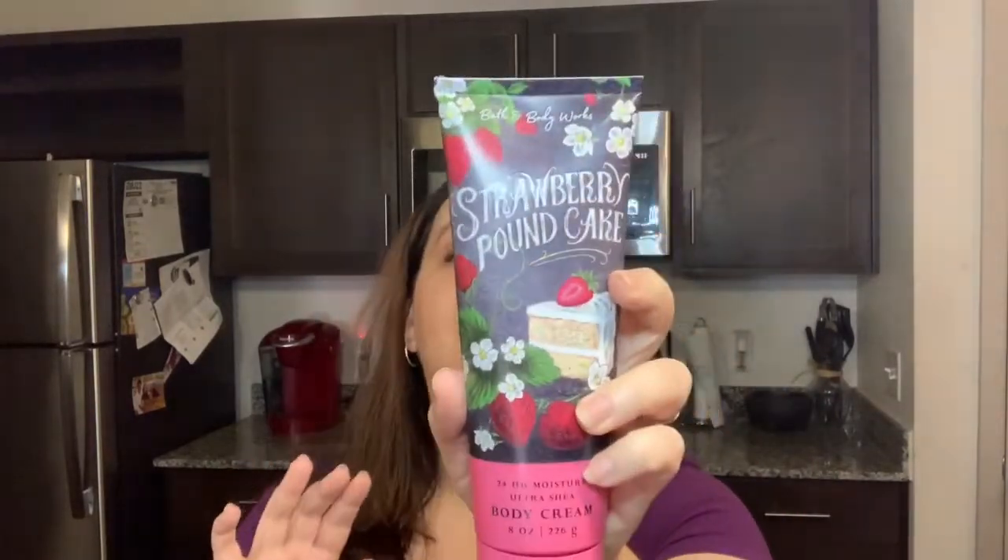So again, Strawberry Pound Cake — it's an eight-ounce body cream. The notes for this are fresh strawberry, golden shortcake, and whipped cream. I'm gonna do a smell test here. I definitely say that this does smell like strawberry shortcake. I love desserts, so maybe that's why I'm tied to this one. It definitely gives you that strawberry shortcake smell. I didn't get the shower gel for this one because I heard the scent was a little less strong, but I definitely get a strawberry shortcake vibe from this.